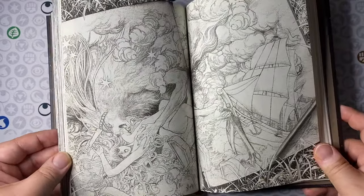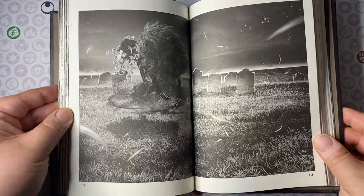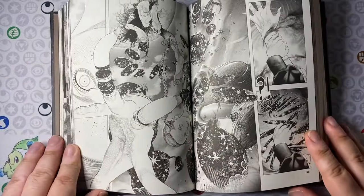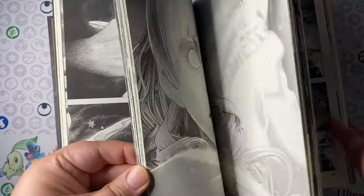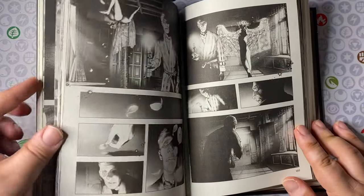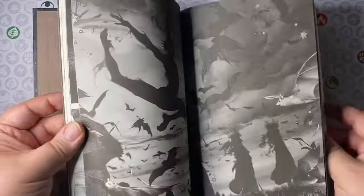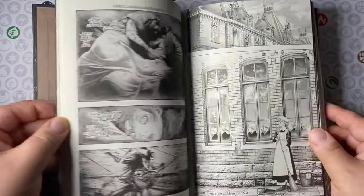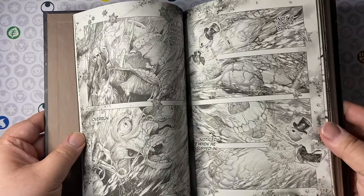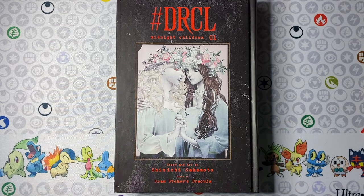This is a pretty loose adaptation of Dracula with a lot more elements introduced and manga-esque tropes sprinkled throughout. I needed to do my homework on the original novel since it's been ages and I don't think I ever read the whole thing. There are a lot of nods to the book with the characters introduced and certain plot elements that take different twists and turns. Definitely check out DRCL if you're a fan of Dracula and a fan of good artwork.